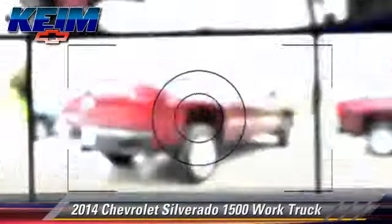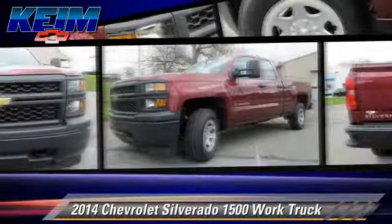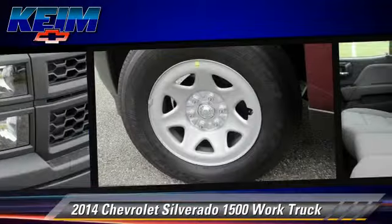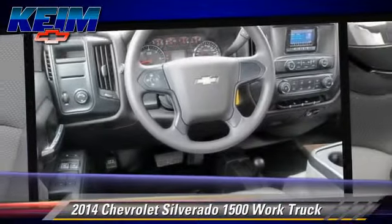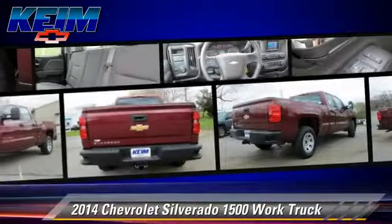The 2014 Chevrolet Silverado 1500. This is a pickup truck powered by a V6 4.3-liter engine with a 6-speed automatic transmission. This pickup truck is well equipped. This Chevrolet features a towing package, locking rear differential, and four-wheel drive.